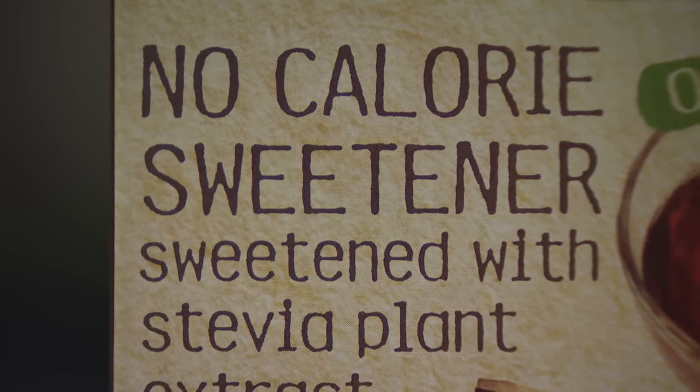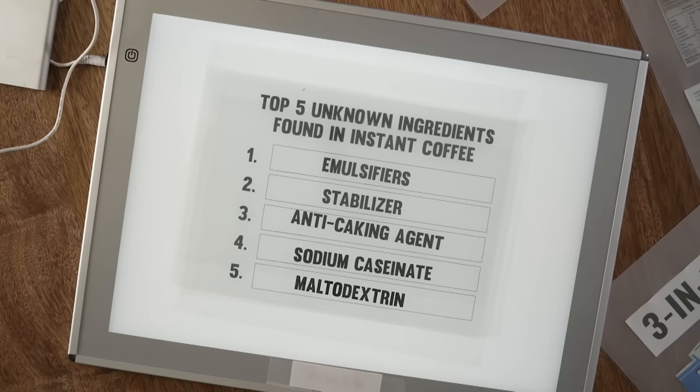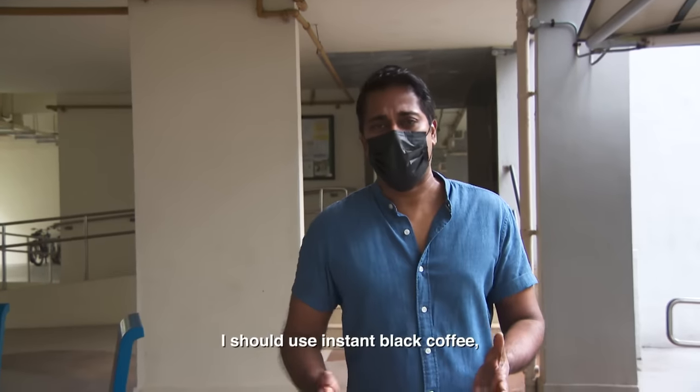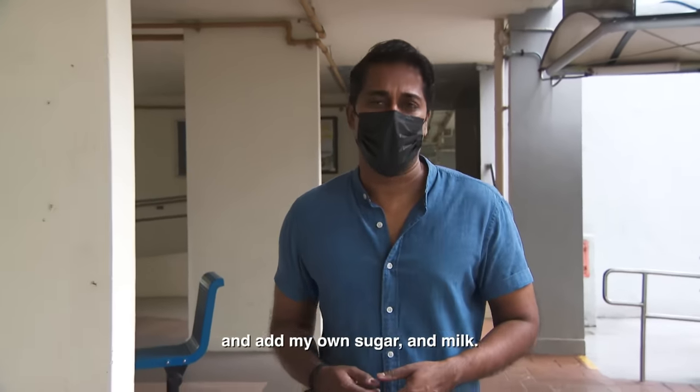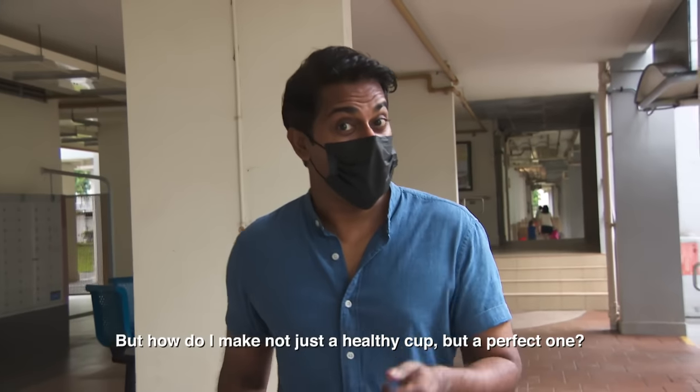It sweetens the coffee to a certain degree, so you can make a perfect cup of healthy coffee. So I can still enjoy my coffee without all the extra things? That's right. For a healthy cup of coffee, I should use instant black coffee and add my own sugar and milk. But how do I make not just a healthy cup but a perfect one?